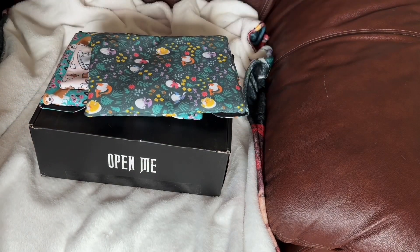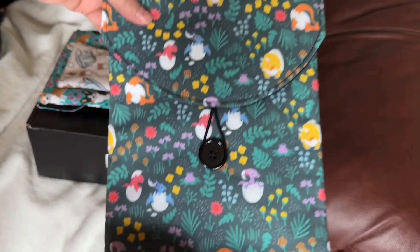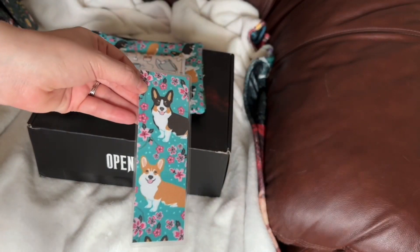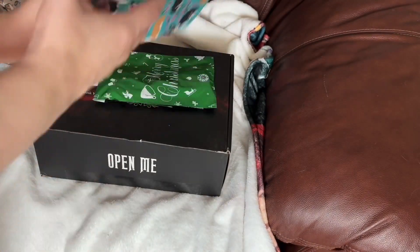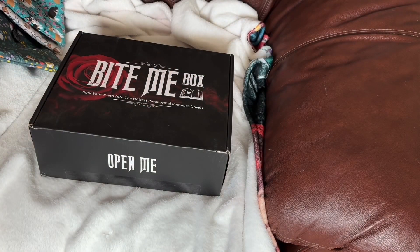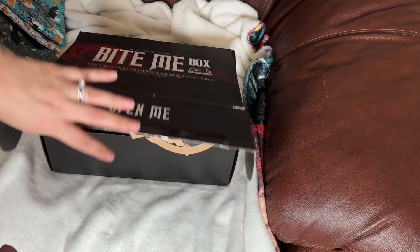First up is my Book Gizmo rep package. We have a dinosaur messenger-style book sleeve with a button, a corgi laminated bookmark, a tea time bookmark sleeve with a zipper, and a corgi messenger-style book sleeve with a button — that is a rep secret, I cannot show that yet. Now for the Bite Me Box.